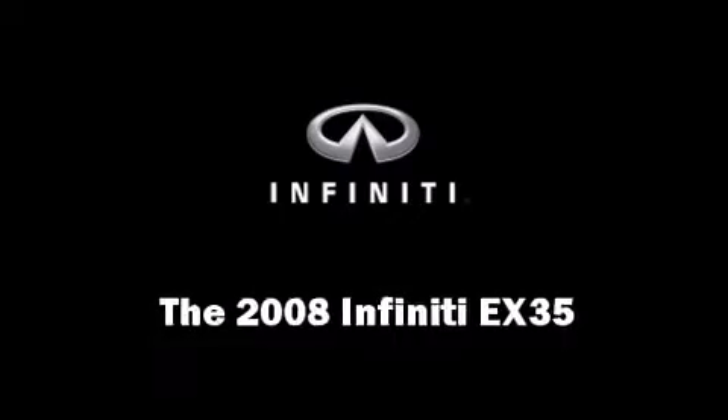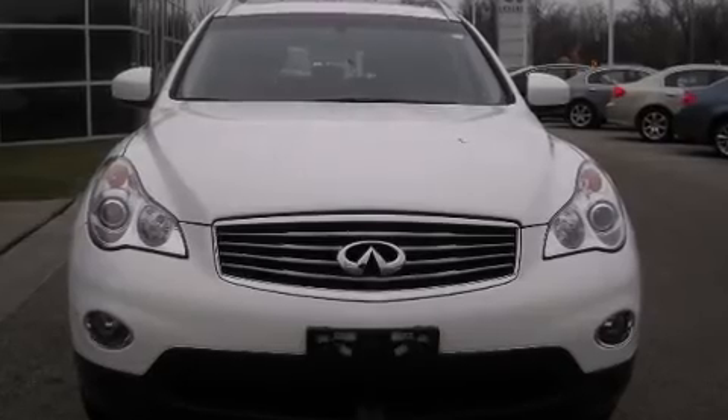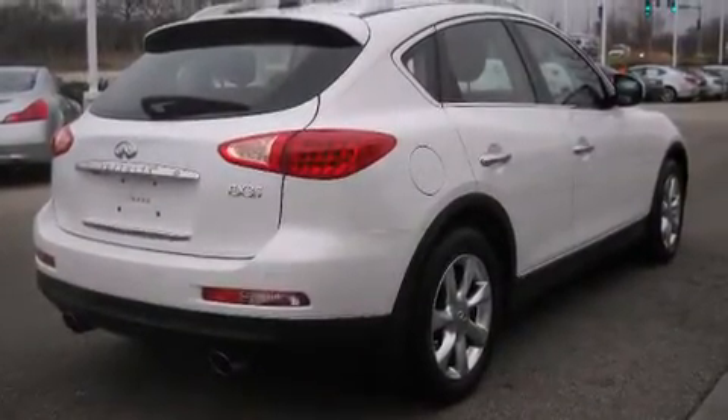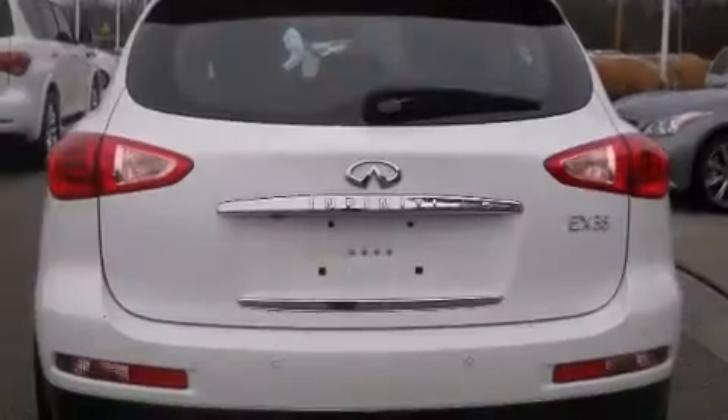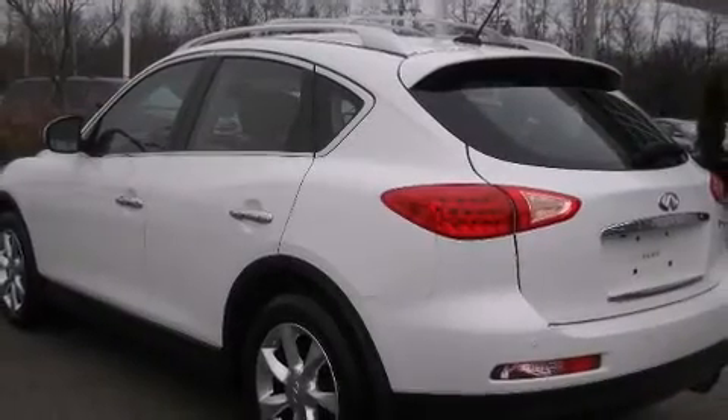With less than 30,000 miles on the odometer, this four-door sport utility vehicle prioritizes comfort, safety, and convenience. A 3.5-liter V6 engine pairs with a sophisticated five-speed automatic transmission, providing a smooth and predictable driving experience.